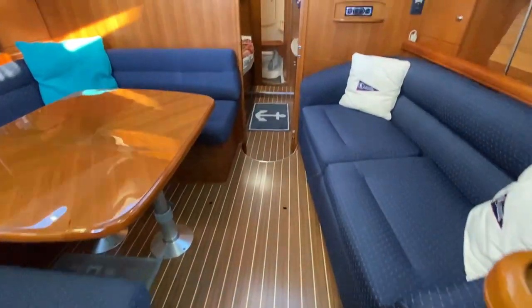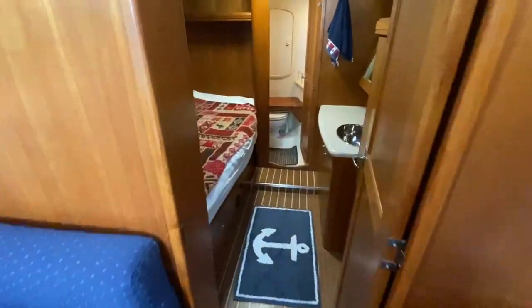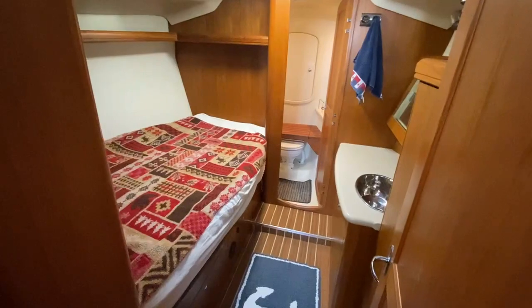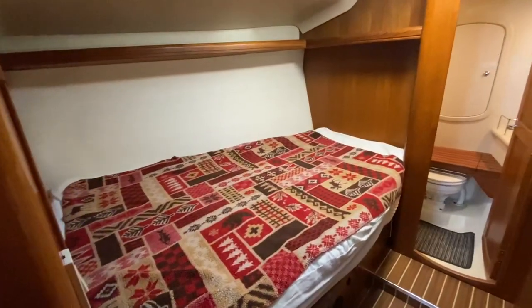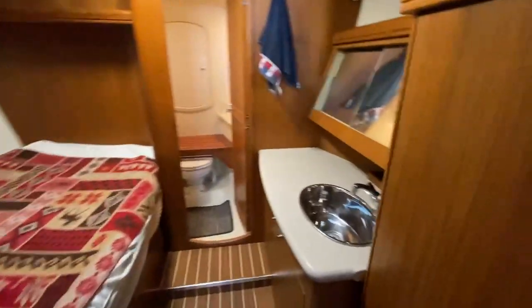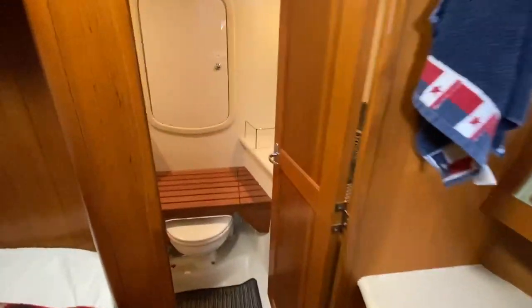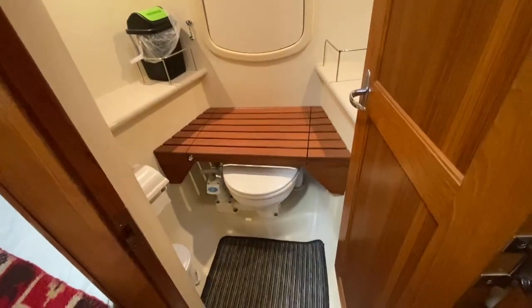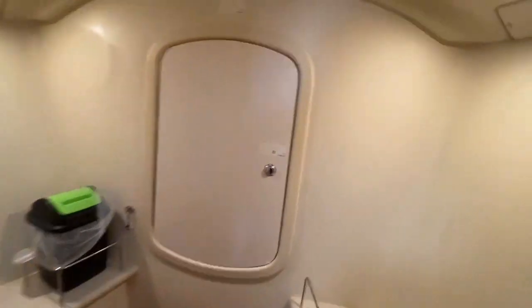The floor is looking really good. Moving forward to the second cabin — there's a nice double berth on the port side, with a vanity unit. And here is the forward heads, with cupboard space behind for toiletries and so on.